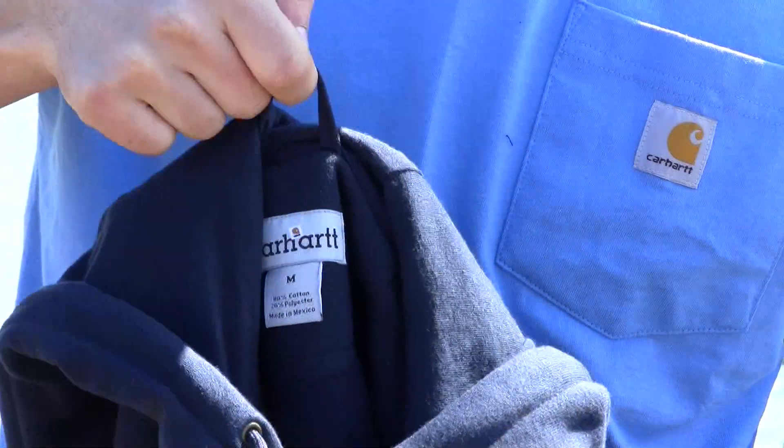One great feature about this product is that it also has a locker loop, which helps you hang it up so that you don't stretch out the hood when you're done with it at the end of the day.